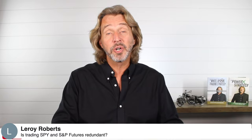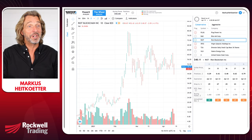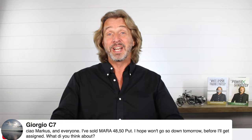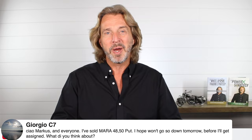Leroy asks: is trading SPY and S&P futures redundant? They're slightly different — S&P futures mirror the S&P even closer and you get more leverage. I've been trading futures for a long time but I'm not doing it anymore. Giorgio sold a MARA $48 put and hopes it won't get assigned. If you don't want to get assigned, don't trade it. I can't say it more clearly: if you don't want to own Mara at the strike price, do not trade it. Rule number one of the Wheel Club.